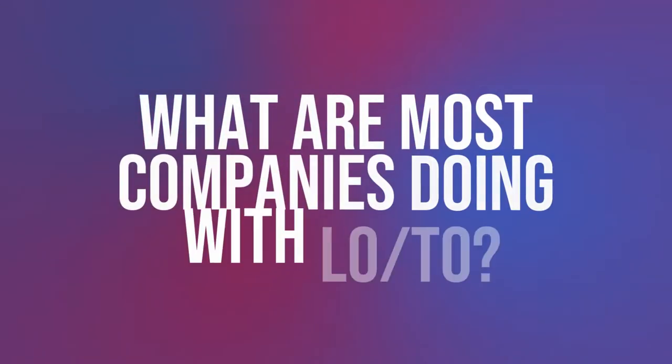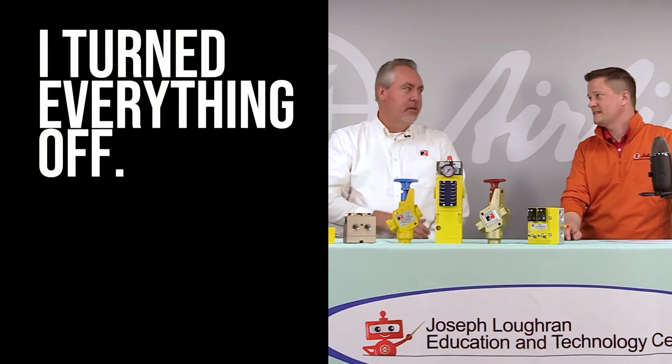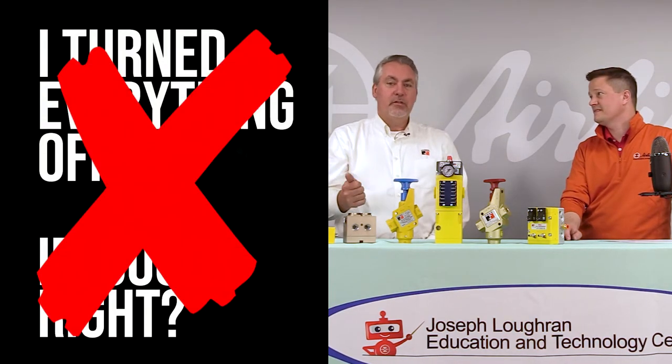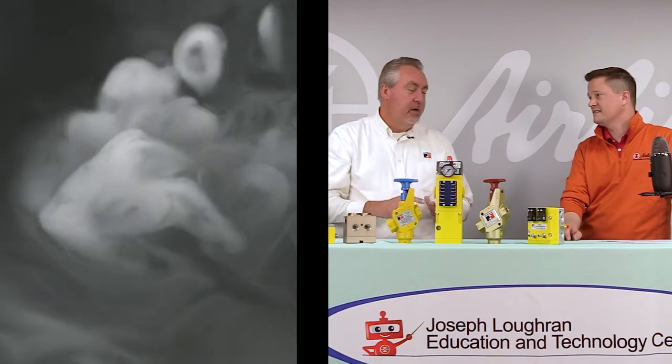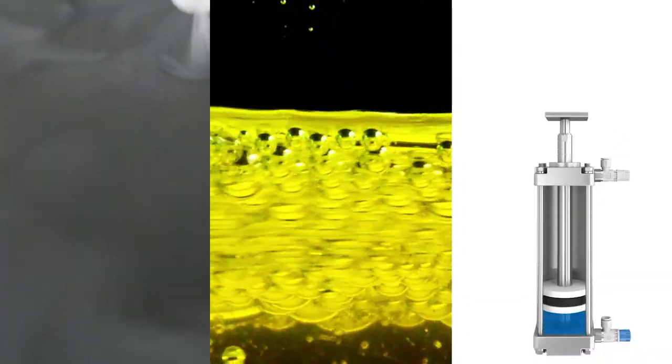What are most companies doing with lockout tagout? Most companies are really only addressing electrical lockout. They go up and throw the disconnect on the main control panel, and they think they've turned everything off. The problem is there are other sources of energy — like steam, hydraulics, and pneumatics — that they're not addressing in their lockout tagout procedures.